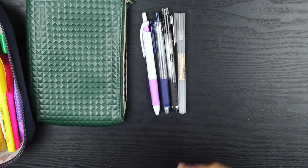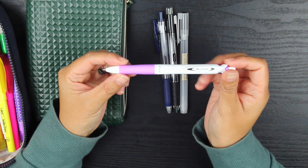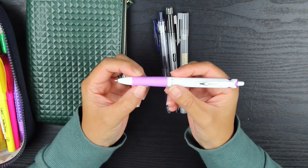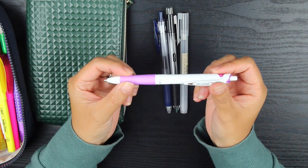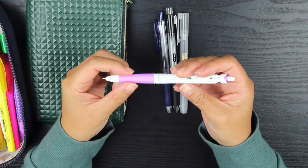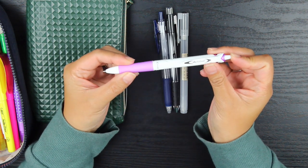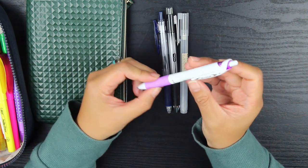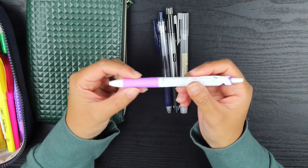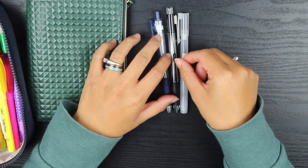This pen right here is a ballpoint pen — it's purple but writes in black ink. It is the Pilot Acroball pen. I've never tried this before but I came across it and was curious because anything with a fine tip I'm willing to try. So far I love it — I do use it in my faith journal right now for journaling.